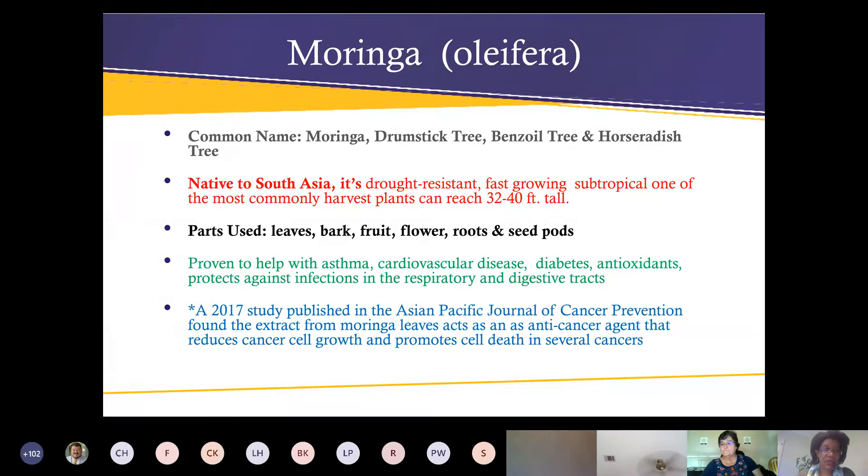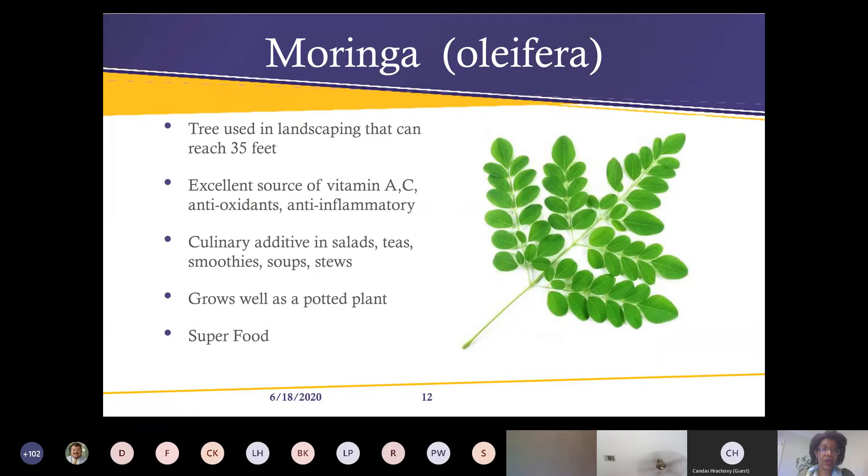I was surprised to find this when researching moringa: a 2017 study published in the Asian Pacific Journal of Cancer Prevention found that the extract from moringa leaves acts as an anti-cancer agent — it actually reduced cancer cell growth and promoted cancer cell death in some of their studies.